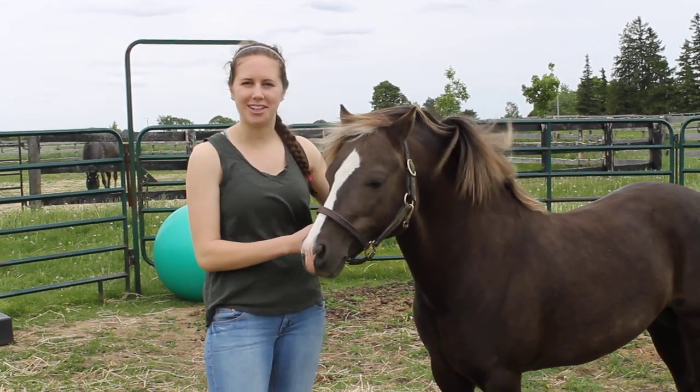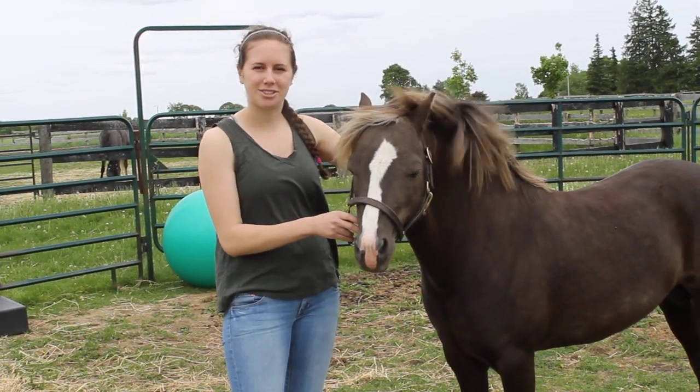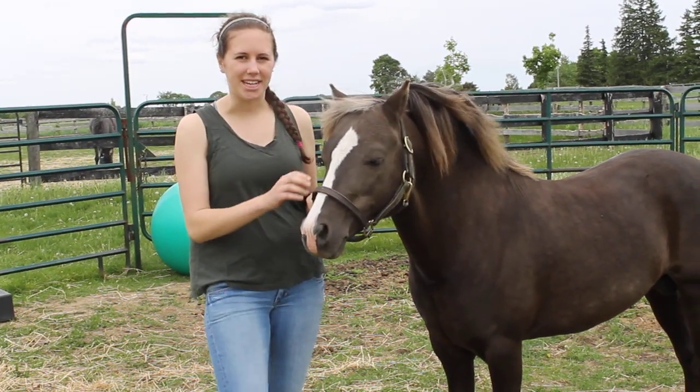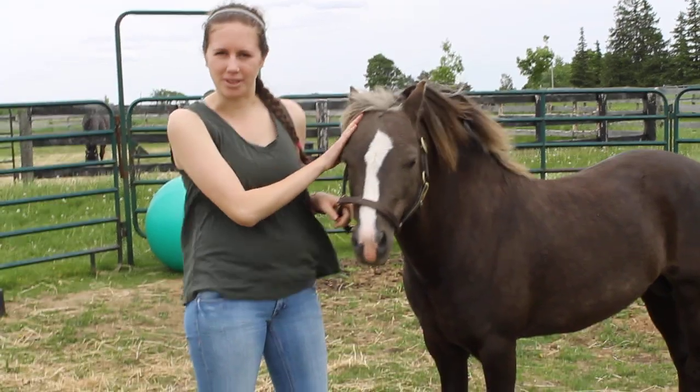Welcome to Thirst for Knowledge Thursdays. We're here with Dusty, and he's a Section A Welsh stallion. He is silver black dapple — that's his coloring, and it's very unique in Welsh ponies. It's really only seen in Rocky Mountain horses.